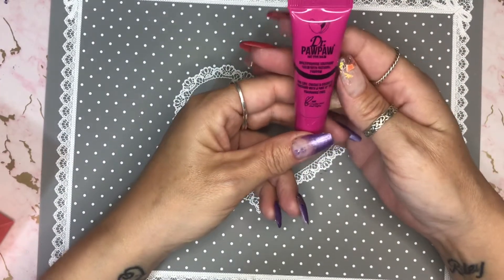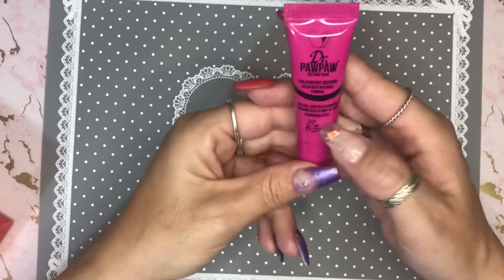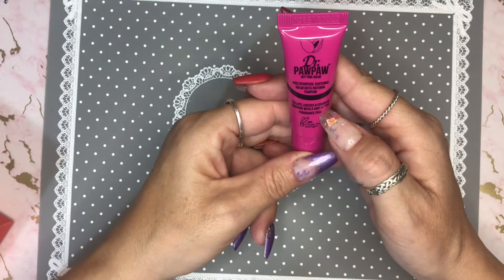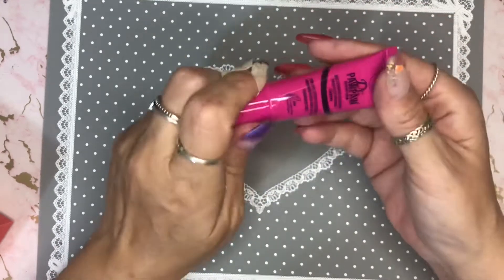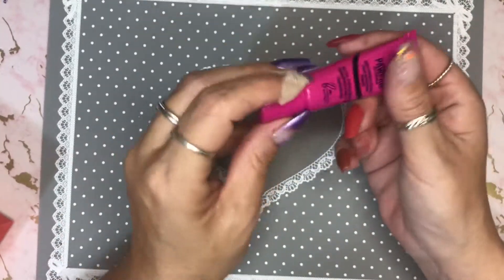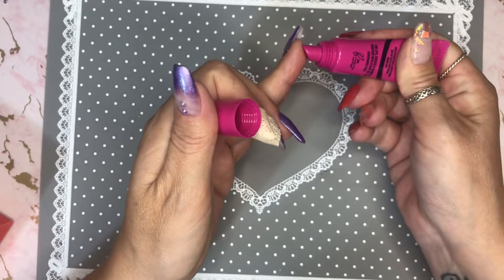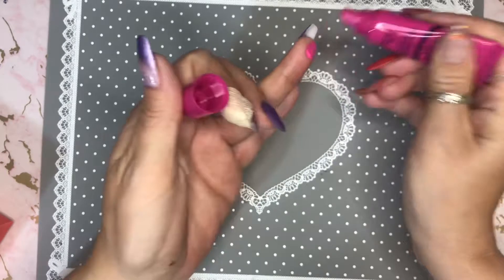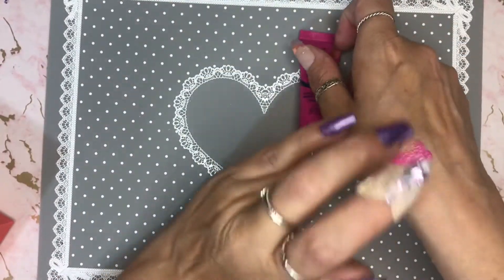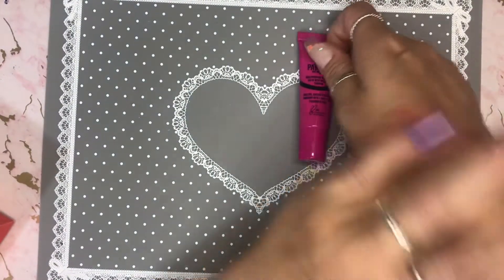This is what I was hoping I was going to get — the PawPaw multi-purpose soothing balm with natural PawPaw. It's amazing for lips, cheeks, and cosmetic finishing with a hint of tint, fragrance free. I love this stuff — I use it on cuticles, I use it on my lips, I use it on dry patches of skin on my face. I absolutely love it. It's amazing stuff.